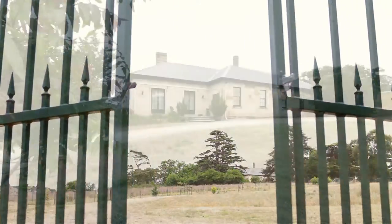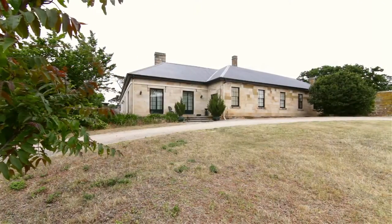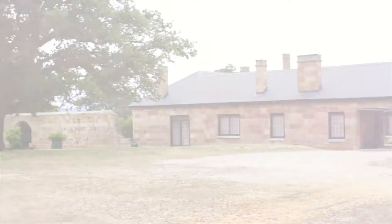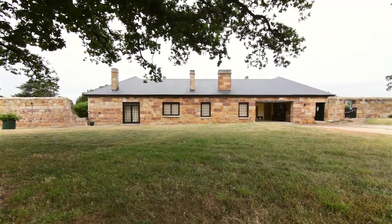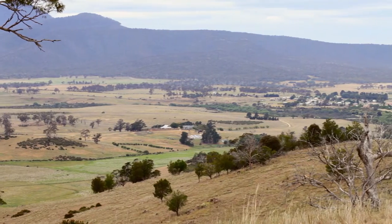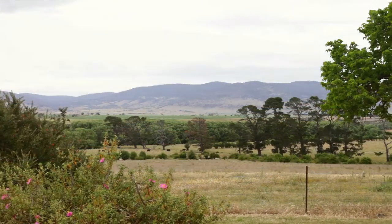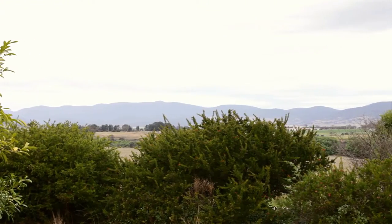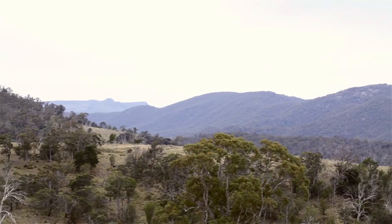Bonavista is located at Avoca in Tasmania. The offering comprises a single-storey stone and brick residence circa 1840s on approximately 4,804 hectares of rural land. The homestead holds a commanding position above the South Esk River, enjoying both valley and mountain views.